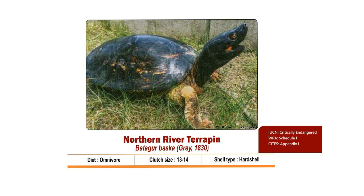It is listed as Critically Endangered in the IUCN Red List, given Schedule 1 status as per Wildlife Protection Act 1972, and listed in Appendix 1 of the Convention on International Trade in Endangered Species of Wild Flora and Fauna, which we will refer to as CITES henceforth.